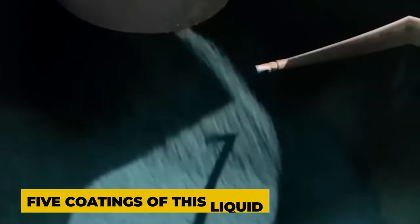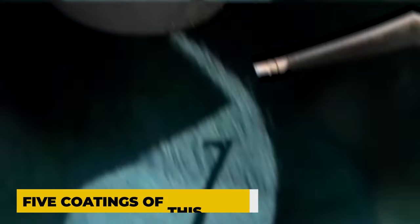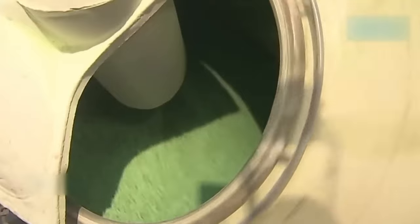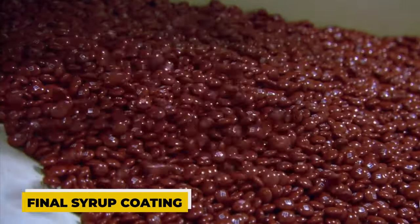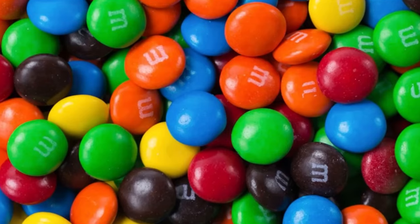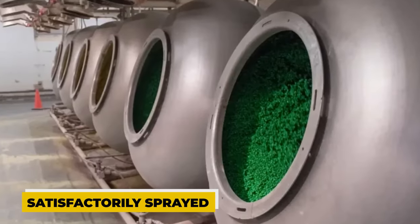The chocolates receive at least five coatings of this liquid, sprayed one after the other, allowing the sugar coating to solidify and dry completely between applications. The chocolates are then covered in a final syrup coating that consists of sugar, corn syrup and colouring once they have been satisfactorily sprayed.